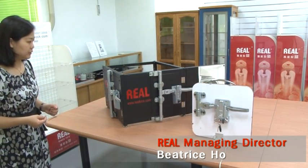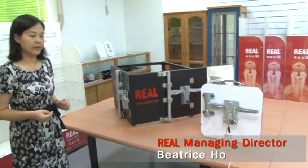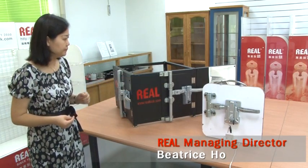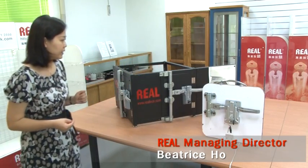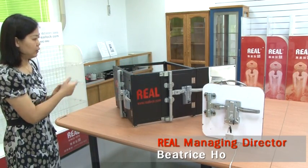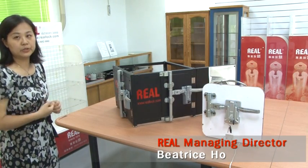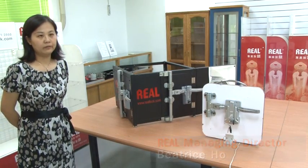For the one-to-two system, one lock is installed on the back door and the other one is installed on the side door. For the one-to-three system, one more lock is installed on the cabin. So it's very easy to control one, two, or three locks with only one remote control — a very easy and convenient way for drivers.